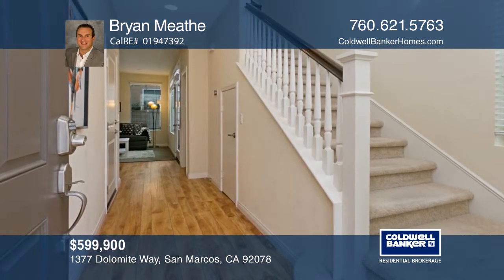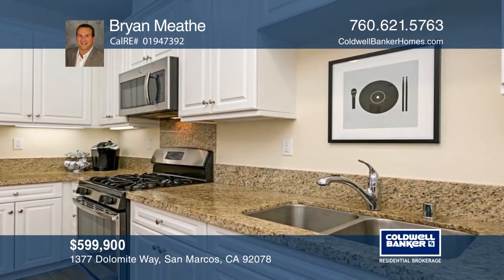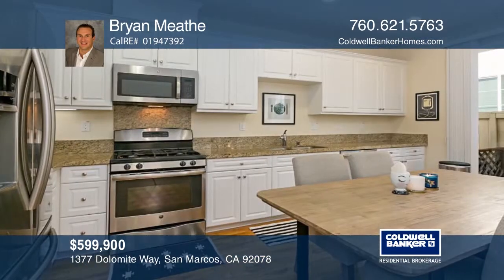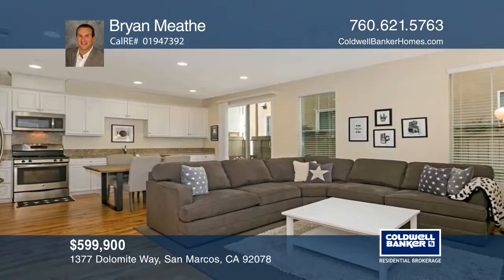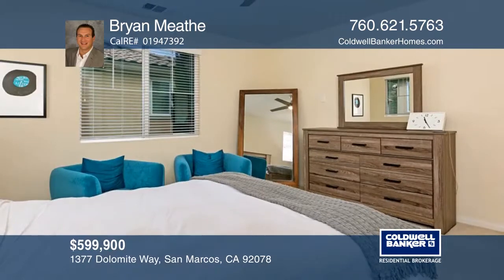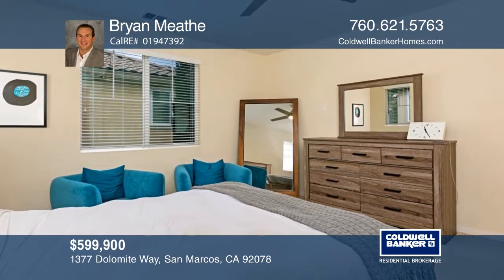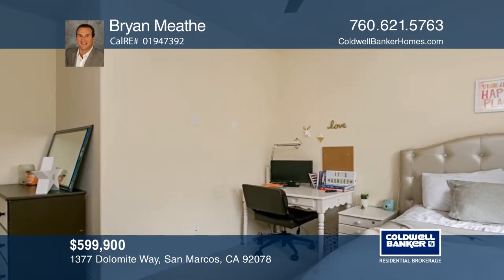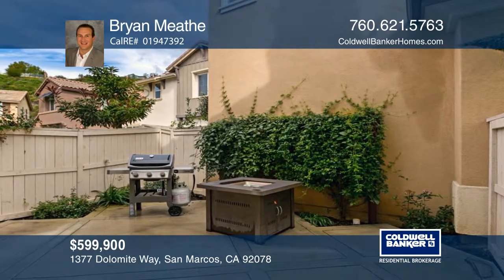This beautiful San Alijo Hills cul-de-sac home boasts an open floor plan with an energy-efficient tankless water heater and solar power throughout. A family room and dining area open to the gourmet kitchen with granite counters, white cabinetry, and stainless steel appliances. Unwind in a master suite with a walk-in closet, shower, and soaking tub. Or relax outdoors with a fire pit and barbecue. Community amenities include a pool and spa with nearby trails. Brian Meath is waiting to show you your new home.